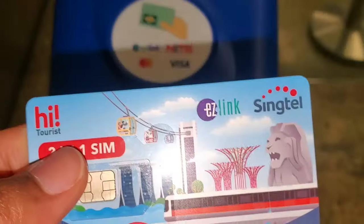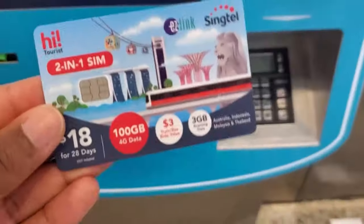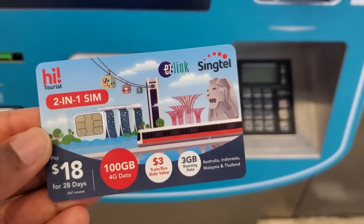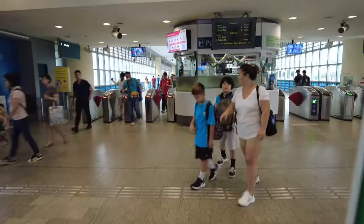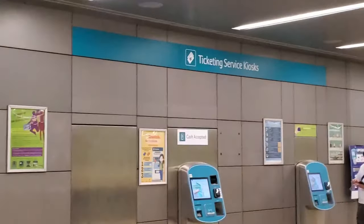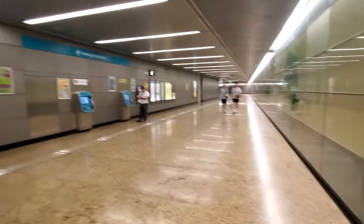Once I made it through customs, I went to the ATM. The local currency in Singapore is Singaporean dollars. For my phone service, I purchased the Singtel tourist SIM card — it was $18 for 28 days. The card I purchased also came with the EasyLink card, which is used to access the bus and get onto the MRT train station. It comes with a $3 credit, but you have to add more cash to it at the kiosk at the MRT station.